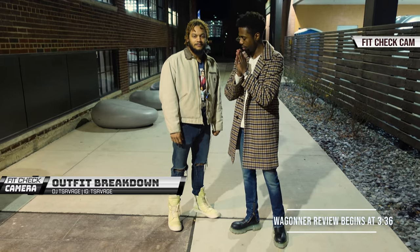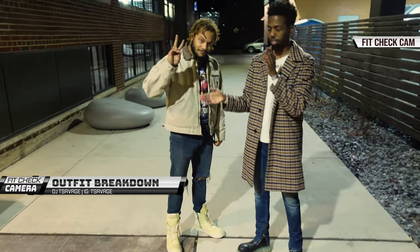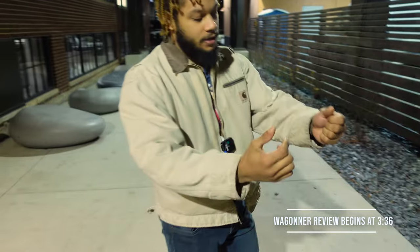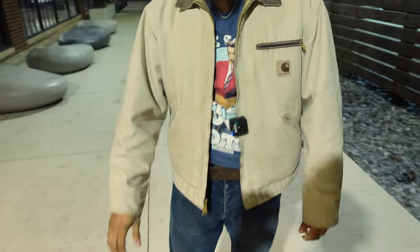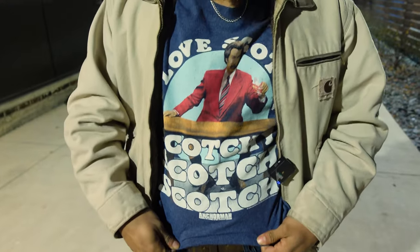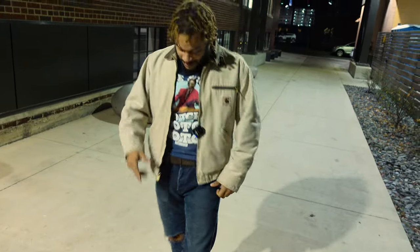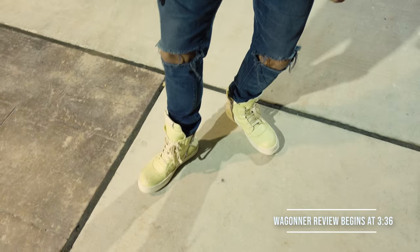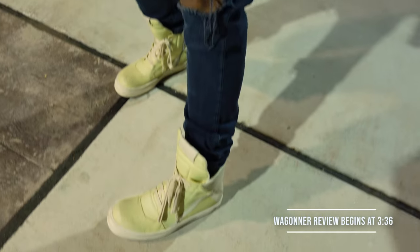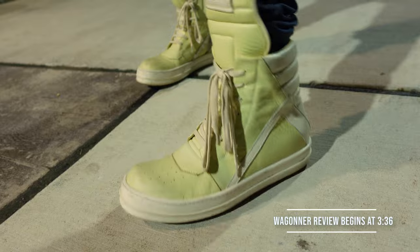For the first fit of the night, we have my brother, my favorite DJ, T-Savage. He's starting off with a vintage Detroit Carhartt jacket — brown and tan-cream. For the shirt, one of his favorite shows is Anchorman because he loves scotch, and he got it from Meijer. The pants are a pair he found and cut up himself, giving that lace detail. And finishing it off, the Rick Owens Geo Baskets.